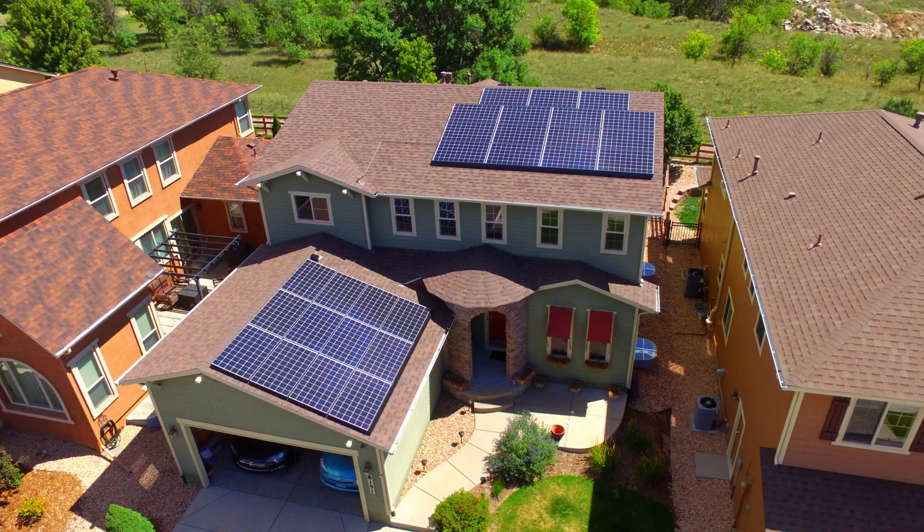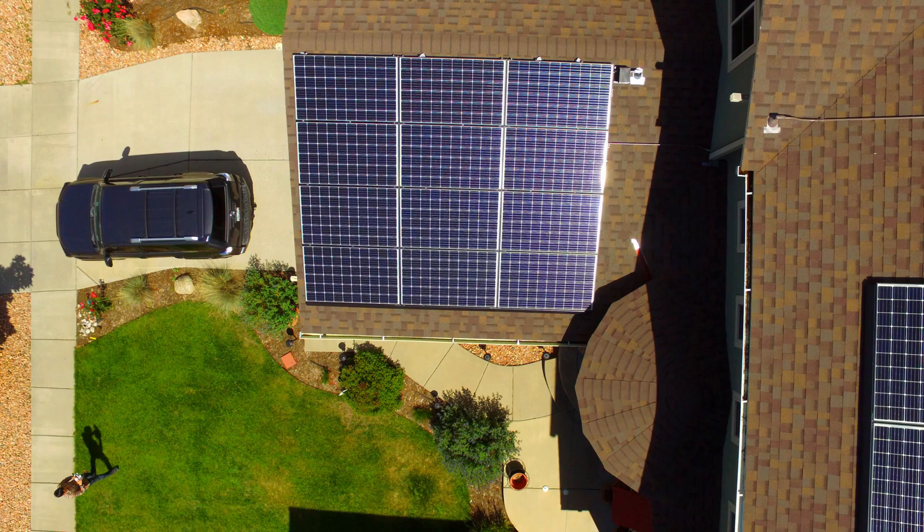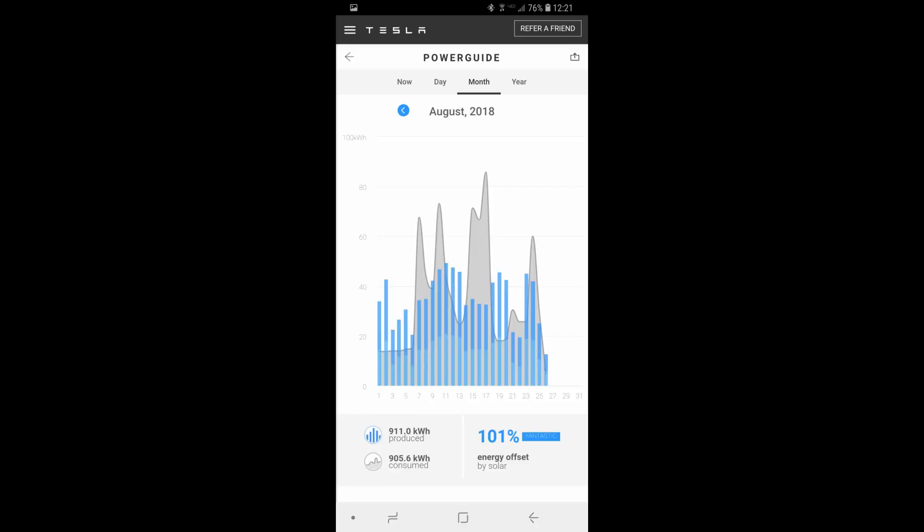As you can see from my amazing drone flying abilities — I decided to use static images so I didn't crash my drone making this video — here are the 27 panels. I have 15 on the west-facing roof and 12 on the south-facing roof. 15 plus 12 is 27. Anyway, this is probably what you guys care about the most.